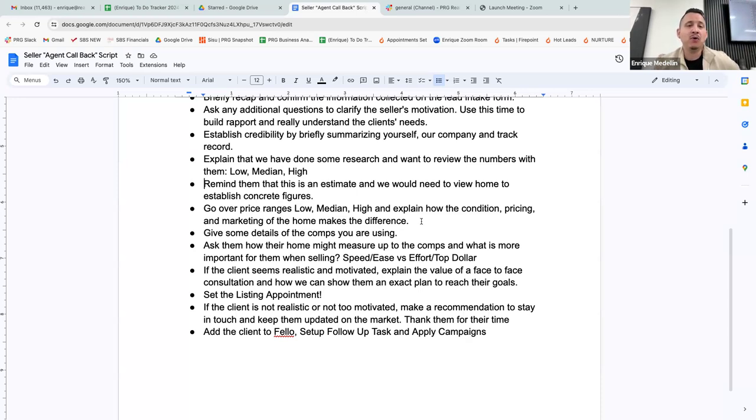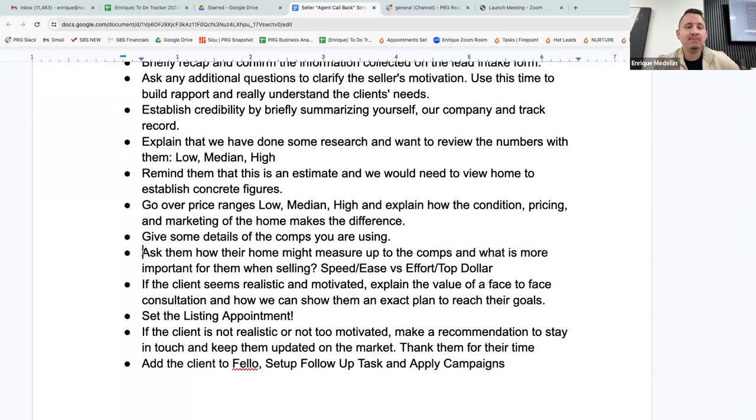Now the next important question: ask them how their home measures up to the comps and what is more important to them when selling — is it more speed and ease, or putting in the effort to get top dollar? 'Now that we've talked and I've given you an idea of what's going on in your neighborhood, how do you think your home measures up? Would you say it needs repairs or remodels, or on a scale of one to ten, where does it stand? Would you say your home is really nice and well taken care of?'